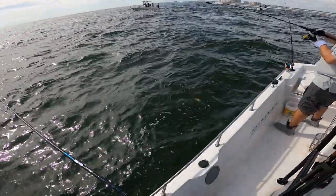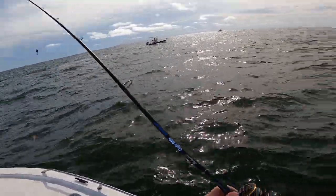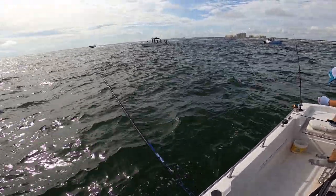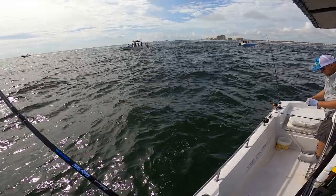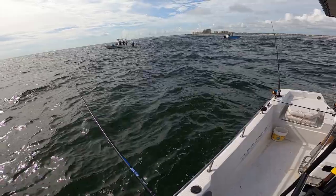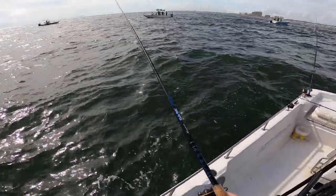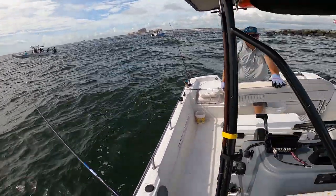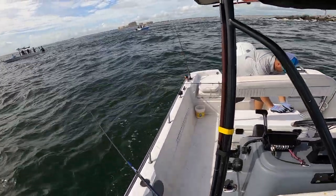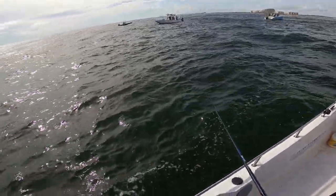First fish of the rocks — Cody got a little grover! That's what we're looking for — mangroves. It's a little bit lighter out here for us. Is he 10 and a half? If you want to keep him, keep him brother. All right, throw him in the box!